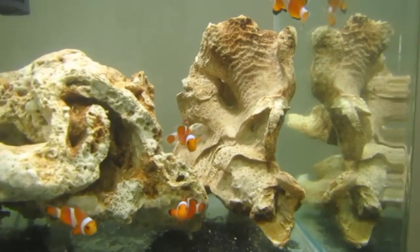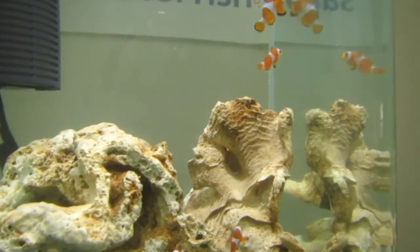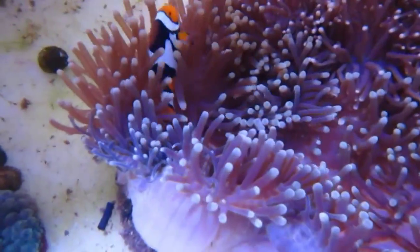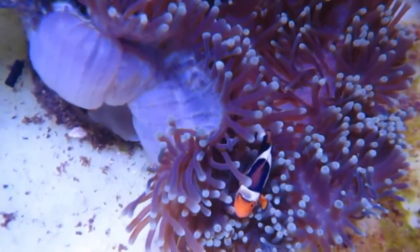And when you couple a clownfish with an appropriate sea anemone, you're able to witness one of nature's classic symbiotic relationships. The sea anemone provides shelter and protection for the clownfish, since the clown is immune to the anemone's poisonous sting.